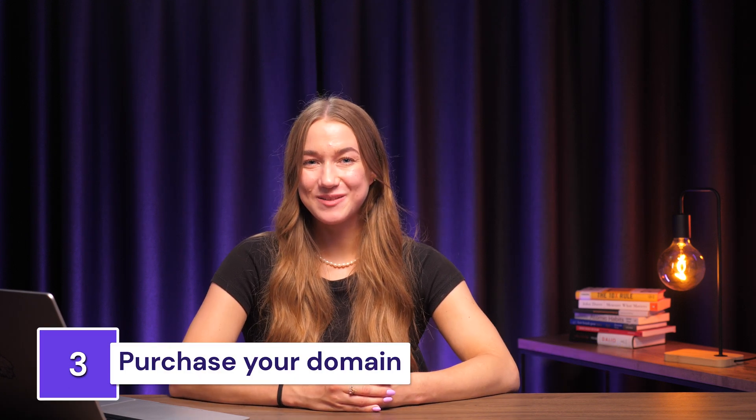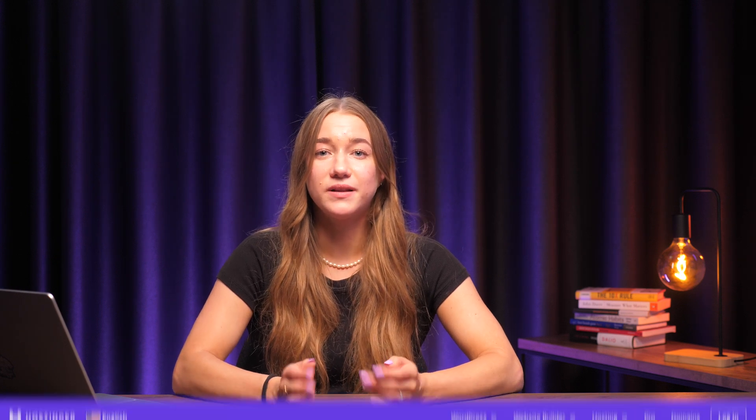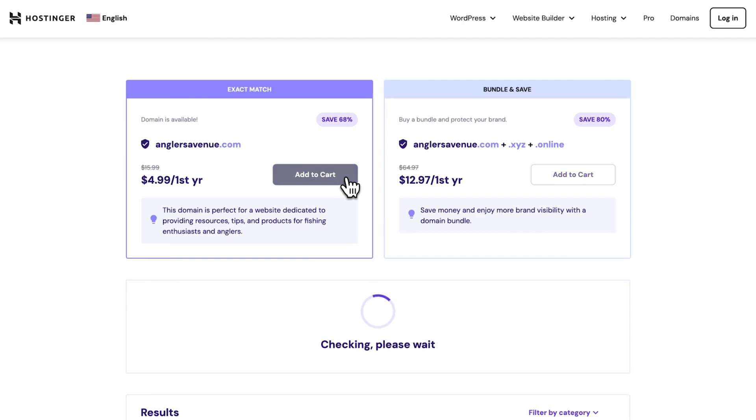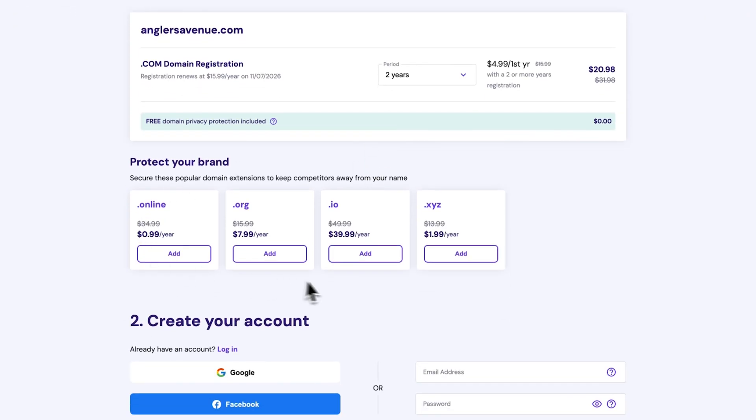If you need reliable registrar suggestions, check out our article linked in the video's description. Now that you've decided on a domain name, it's time to make that purchase. We'll show you how to register a domain with Hostinger, since it ticks all the boxes we've outlined and supports the majority of popular TLDs. If you've chosen a different registrar, don't worry — the process should be similar. Let's start from the domain name search tool: click Add to Cart next to your chosen domain. You can also register the domain name with other TLDs right from the checkout.